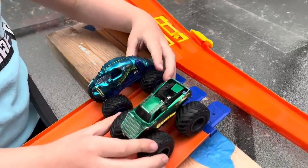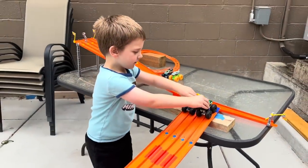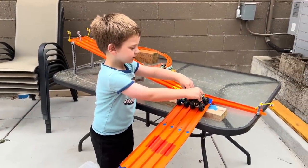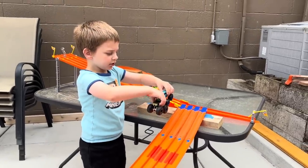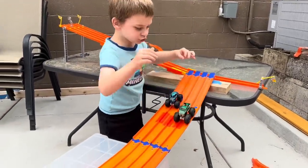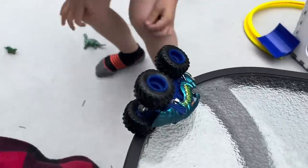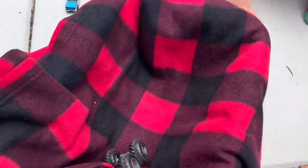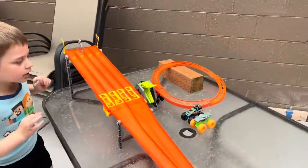Crustacean versus Snakebite. I want Snakebite to finally get there — Crustacean's pretty fast. Go, Snakebite! I thought Crustacean was going to do it, but he got hung up on the table and Snakebite ended up winning!